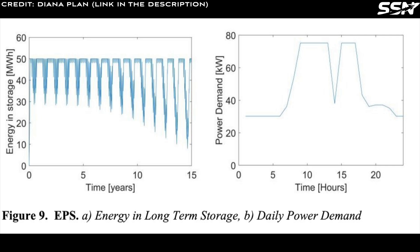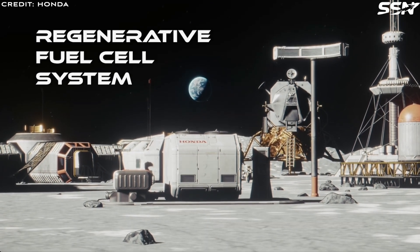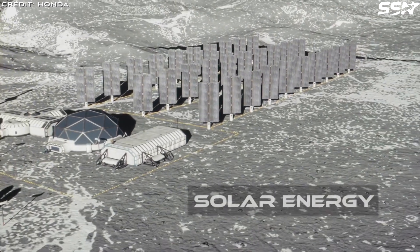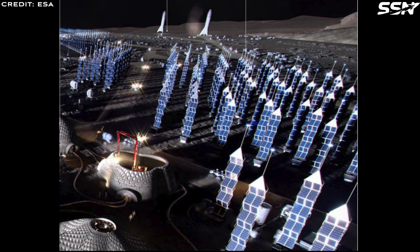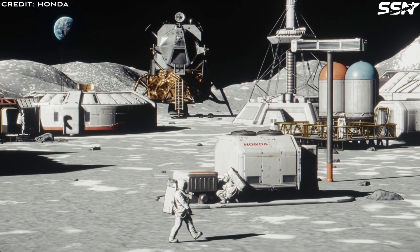The Diana Lunar Base relies on a robust electrical power system with a regenerative fuel cell for continuous energy supply, particularly during the lunar night. The system employs advanced triple junction solar cells, boasting a 30% efficiency at the start of operations. These cells generate 175 kilowatts of power, including a 20% margin to meet the base's demands. Due to the low solar elevation at the lunar south pole, the panels are delivered flat and unfurled vertically. Each panel, equipped with a drive mechanism, tracks the sun to maximize energy capture and is spaced to avoid shading, ensuring optimal performance.